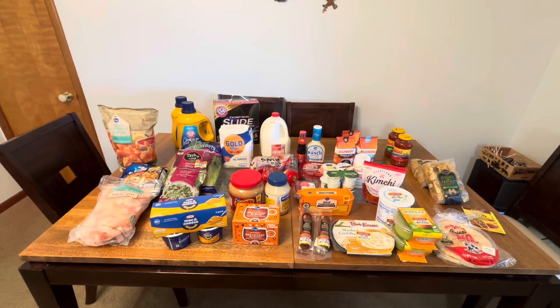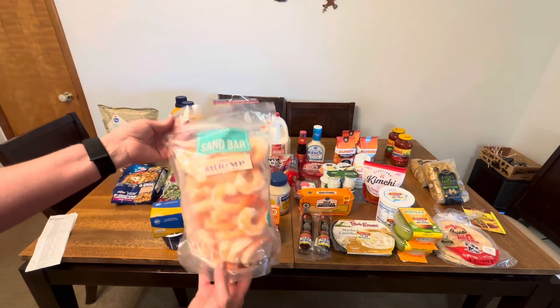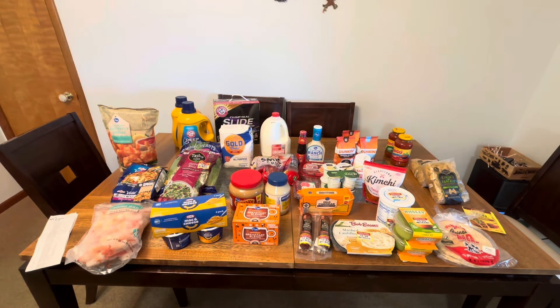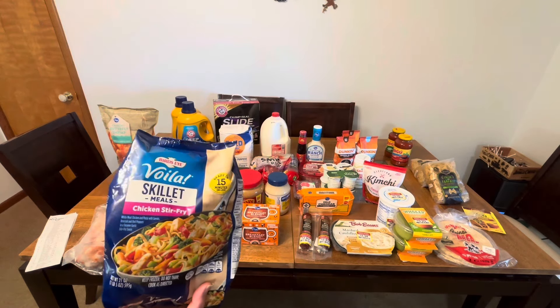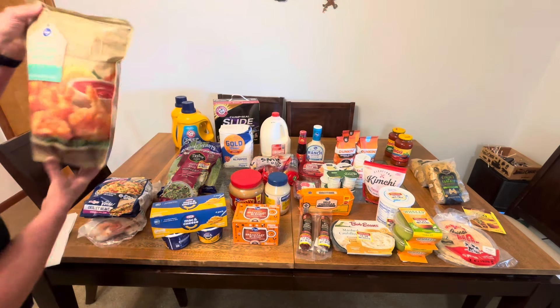We're going to start on the left-hand side here and I'm going to try to do the prices as well. We got this cooked shrimp — Sandbar cooked shrimp from Kroger's — and that is $13.94 today for two pounds. That is a weekly savings deal coupon I used to get that price. The next thing I have is Voilà skillet meals, chicken stir fry — it was free today with a coupon they sent me. The next item is the crunchy butterfly shrimp.